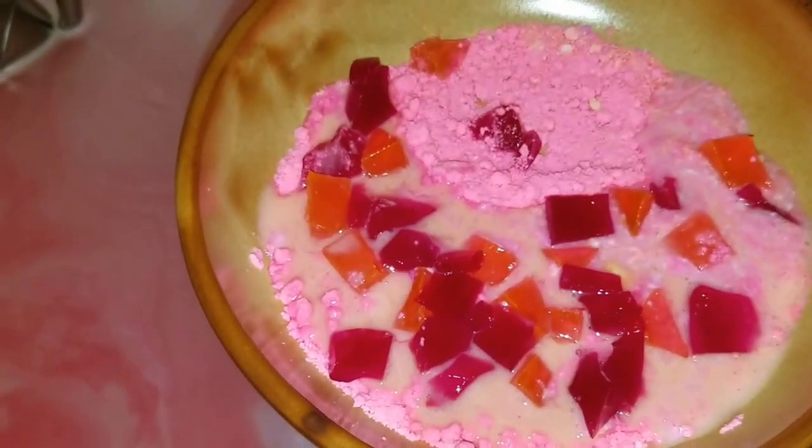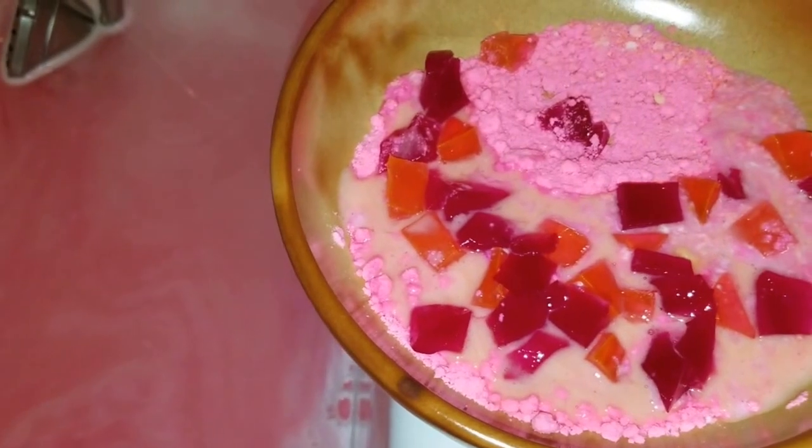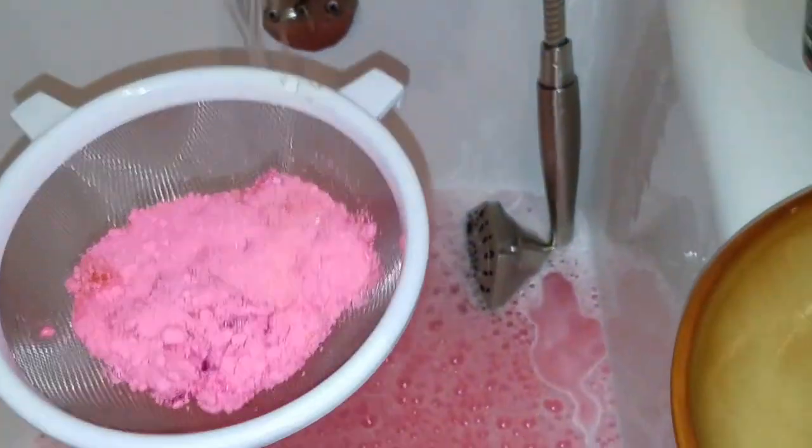I'm going to quickly grab the strainer, dump my soup into it, and toss our water on to get our bubbles. Give me one second to dump because I don't want to put the phone down in the water and drown you guys — I will be right back.